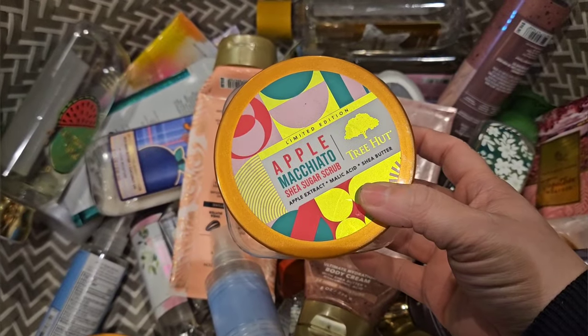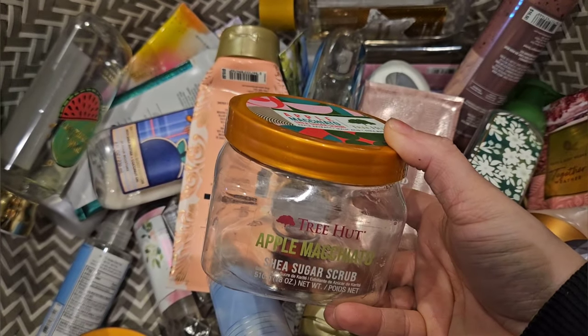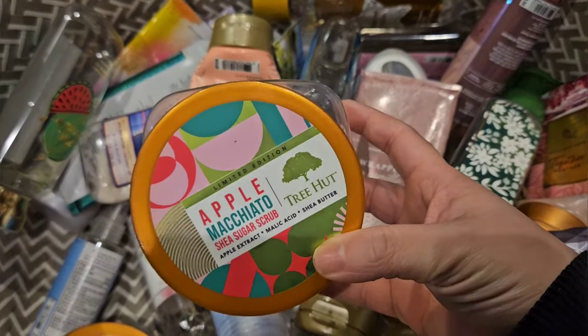I used up another one from Tree Hut — this is Apple Macchiato. I didn't really like this. To me, this was very like apple potpourri, you know, craft store type of smell. I didn't like this one, so I'm glad I only had one of these.